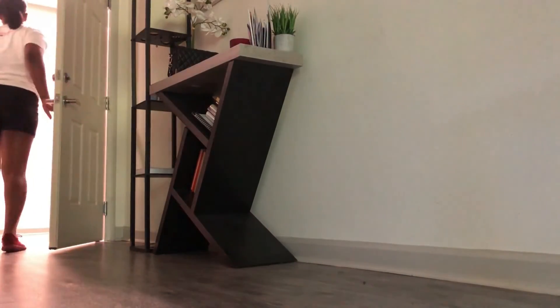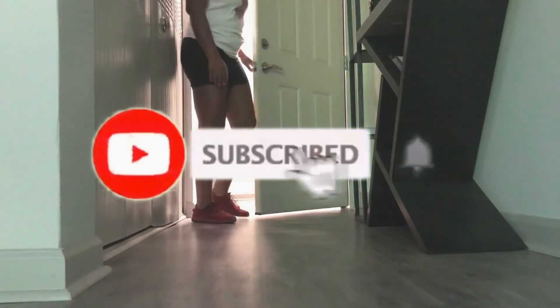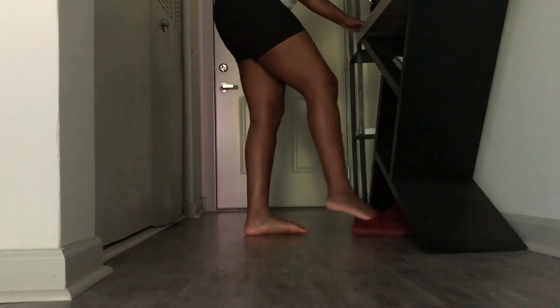Thank you so much for watching my morning routine! If you enjoyed this video, please like, comment, and subscribe to my channel. Until next time, I will catch you guys later — bye!